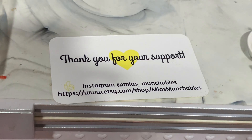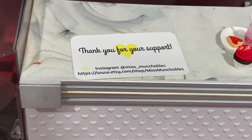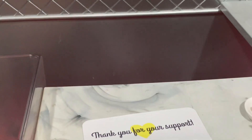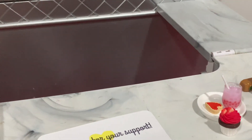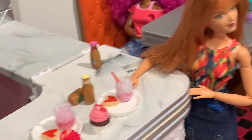Put on your notifications for her Instagram and her Etsy, because when she drops something it goes fast. I have really been trying to get stuff from her — her stuff is so popular and goes so quickly.